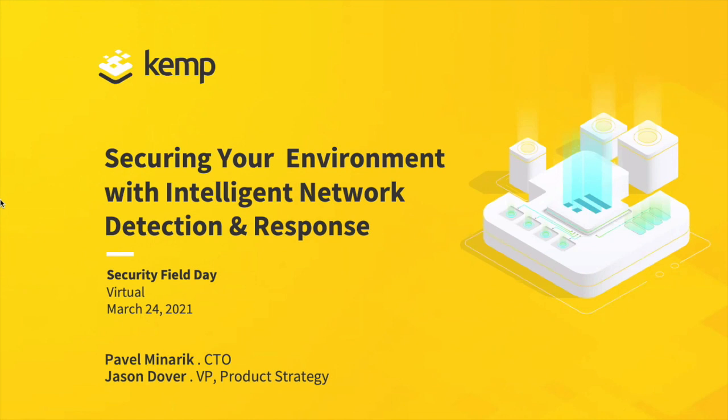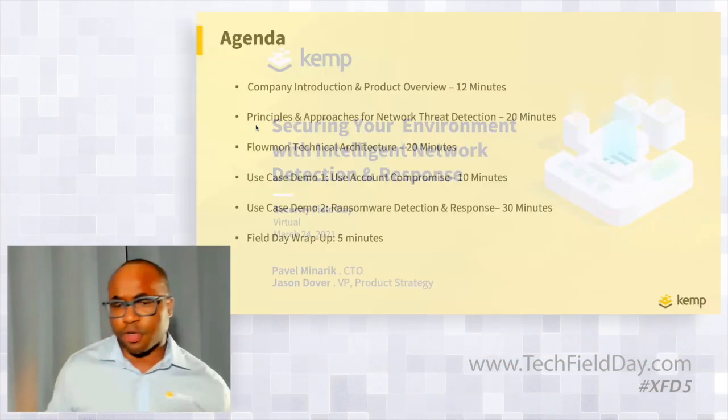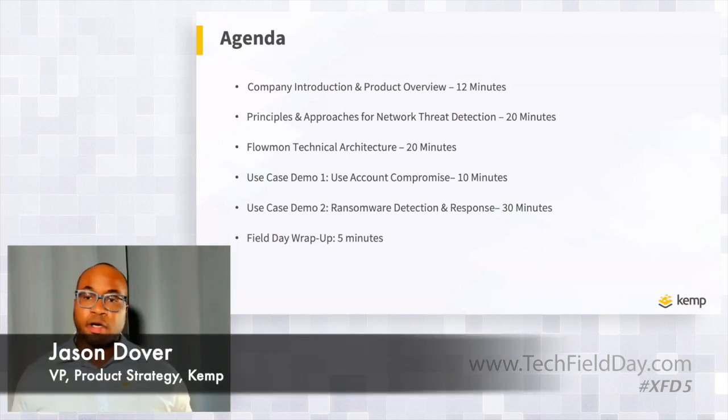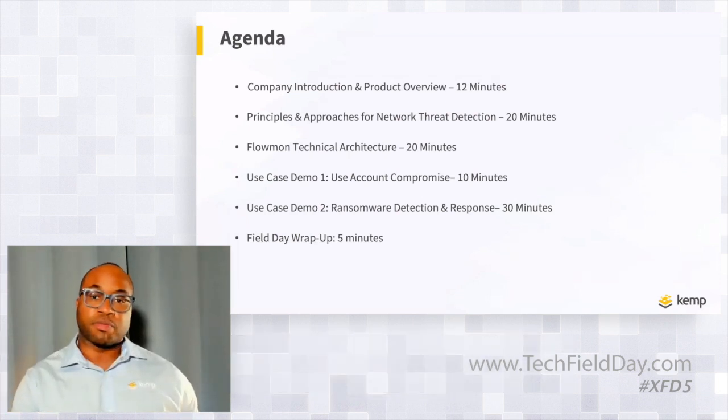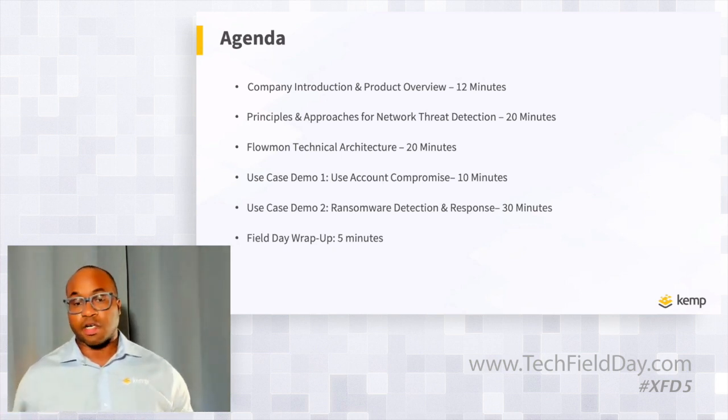We're super excited to be here at Security Field Day. As mentioned, we had a chance to participate in a few Network and Cloud Field Days in the past and always had a blast. The main topic of our discussion is going to be network detection and response and how that can be leveraged as part of your security strategy. We're going to cover first a brief overview of Kemp, then look into some principles and approaches useful for building a network threat detection mindset.